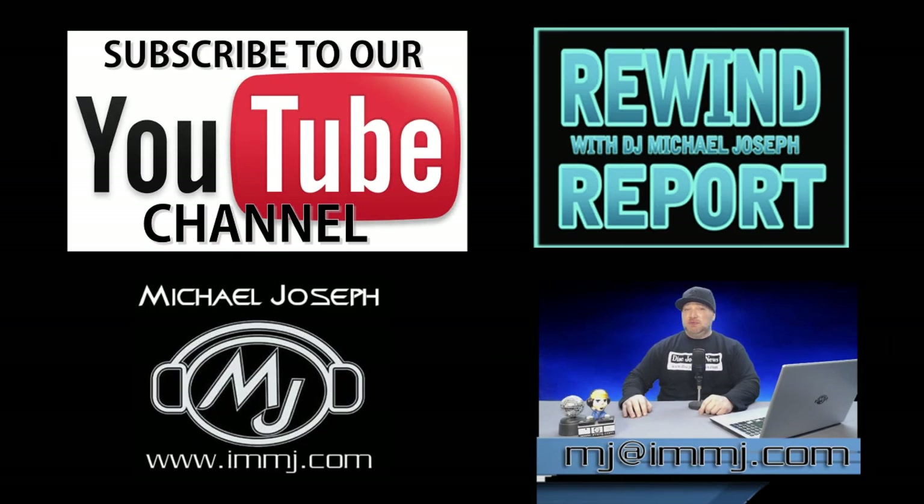That's about all the products we can fit into this show, but stay tuned to the Matt and Disc Jockey News for all the new products from Music Mesa and Pro Light and Sound. As always, I encourage you to like, share, and subscribe. Until next time, this is DJ Michael Joseph saying take care. God bless.